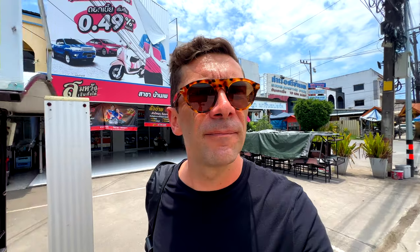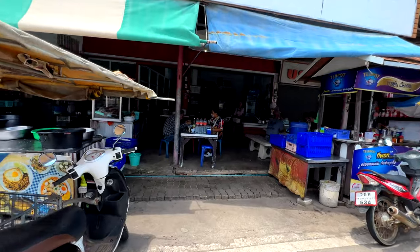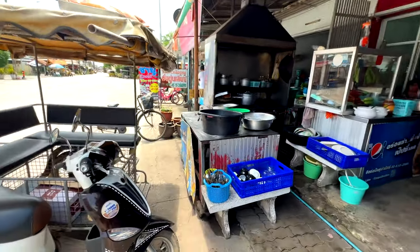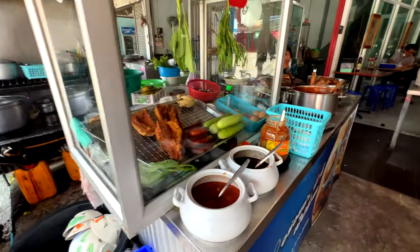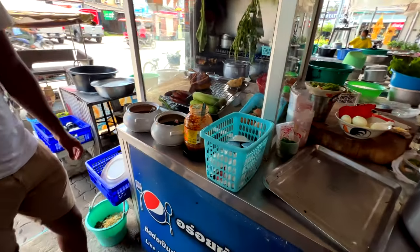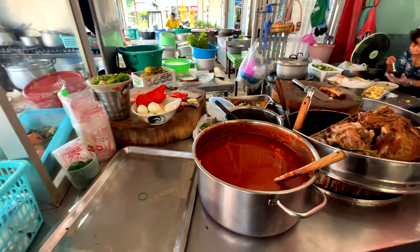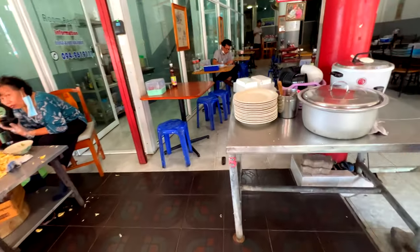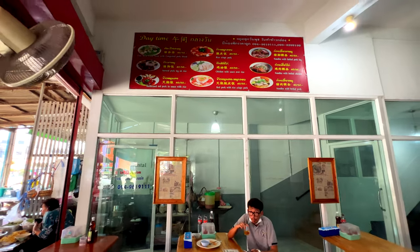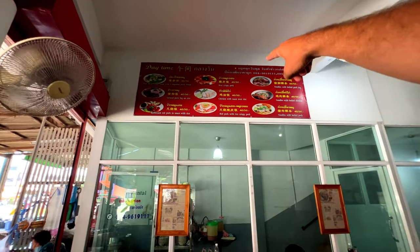We're looking around for food. There's some Korean shabu over there, but this place looks like Thai food — let's see what they've got. They've got some meats, soups, and pork going. They have stewed pork leg, which is really good, and chicken that's more like Chinese style. We got a warm welcome and it looks delicious.